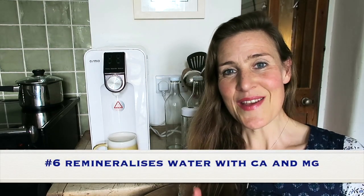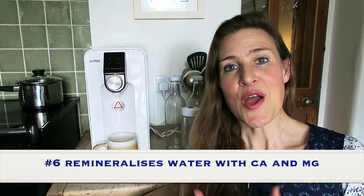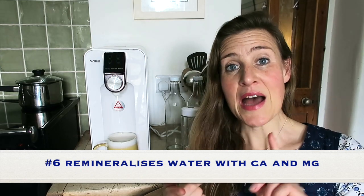Number six: the Osmio Zero remineralises the water with bioavailable calcium and magnesium. One of the complaints against reverse osmosis machines is that they take out not only the nasties but also the good minerals. The Osmio Zero overcomes that with a post-filter cartridge that adds in bioavailable — so easily absorbed and uptaken by your body — calcium and minerals, these alkalising minerals. That's a really good feature not found with many reverse osmosis systems.